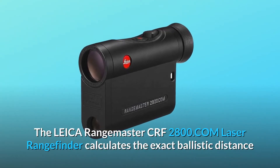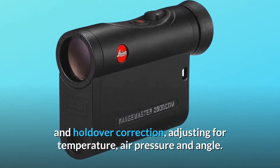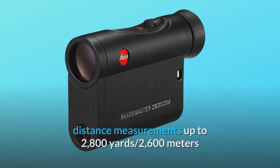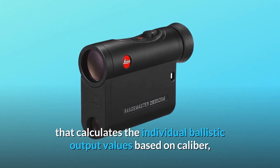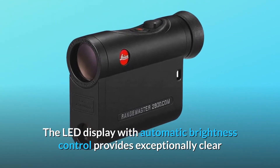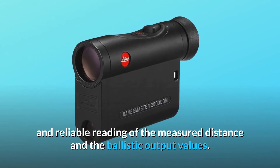The Leica Rangemaster CRF2800.com laser rangefinder calculates the exact ballistic distance and holdover correction, adjusting for temperature, air pressure and angle. This compact laser rangefinder is capable of precise distance measurements up to 2800 yards, 2600 meters, and benefits from easy smartphone programming via Bluetooth and the new Leica hunting app that calculates the individual ballistic output values based on caliber, bullet type, trajectory and weight. The LED display with automatic brightness control provides exceptionally clear and razor-sharp images even at dusk and in difficult light conditions, guaranteeing simple and reliable reading of the measured distance and the ballistic output values.